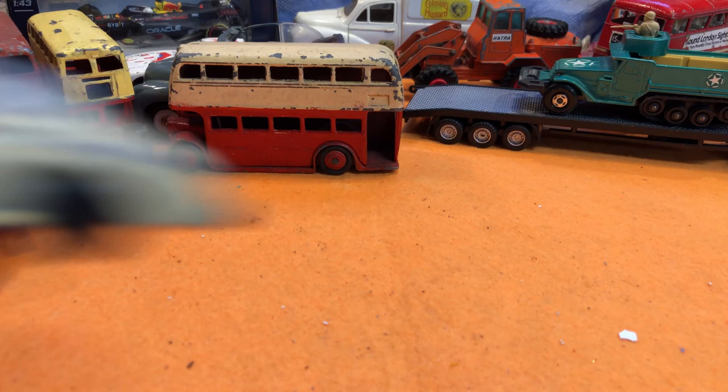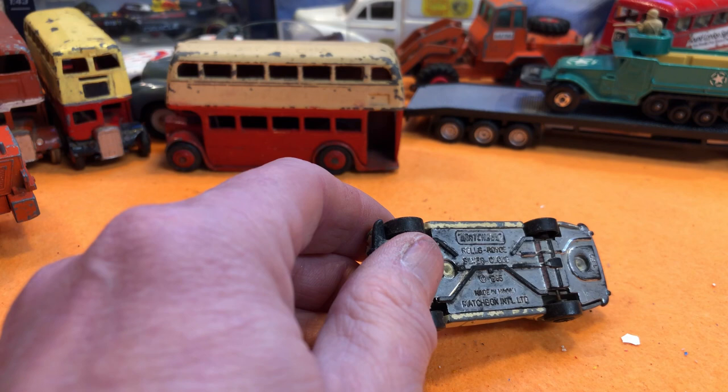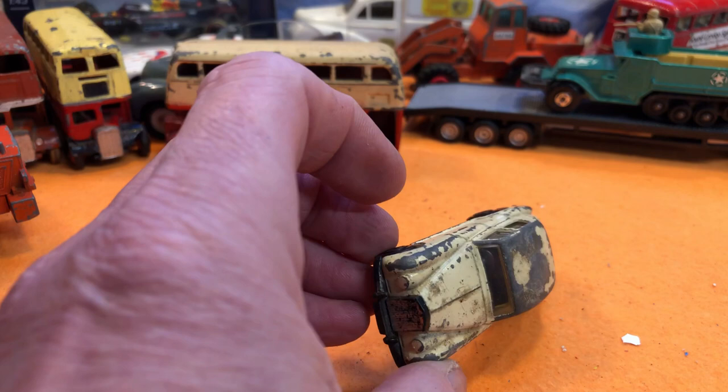Then a little Rolls Royce — I think these were free or a pound, and I didn't really want it but I took it anyway. Matchbox International Rolls-Royce Silver Cloud, made in Macau. Quite a tidy little thing — a wedding car in white.